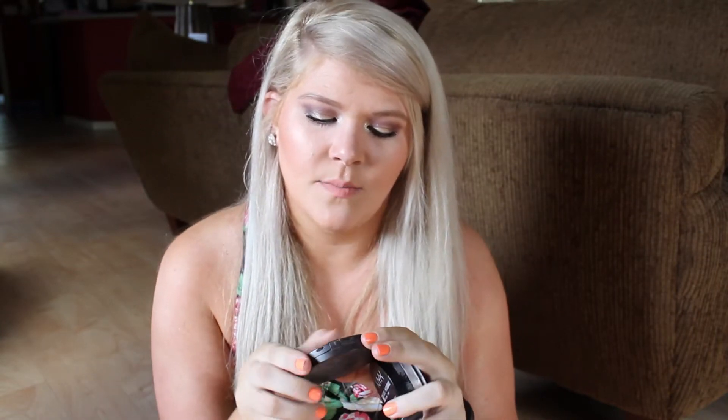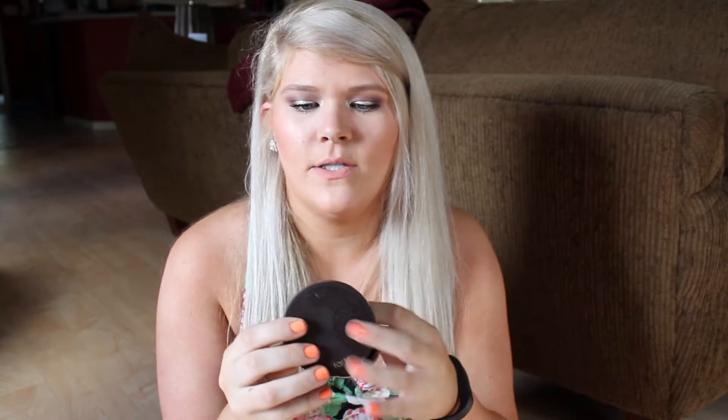Next I have been loving this NYX HD Studio Photogenic powder. I also use another powder with this — it is the Smooth Operator Tarte Amazonian Clay powder, their new mattifying powder. I like to use these together: I'll put my brush in this and then in this and just pat it on instead of swirling it, and it makes my makeup look amazing. These are great and they make my makeup last forever.